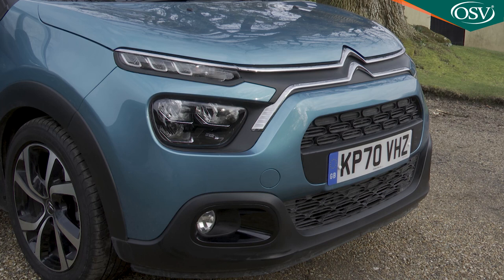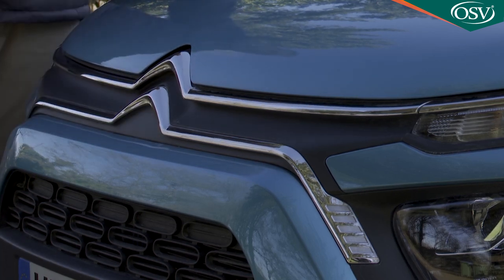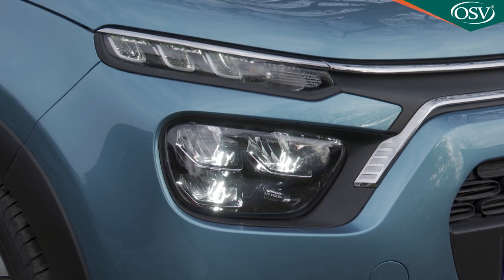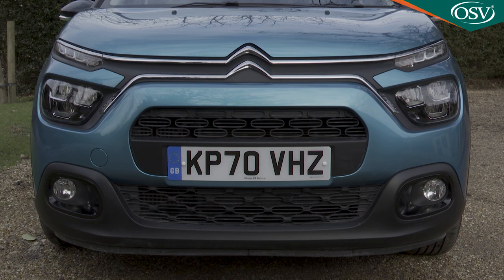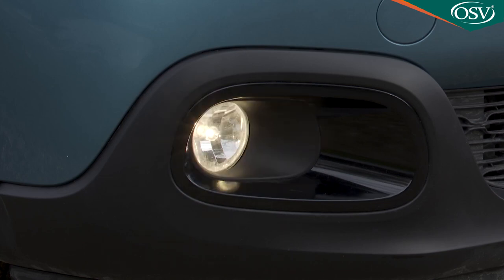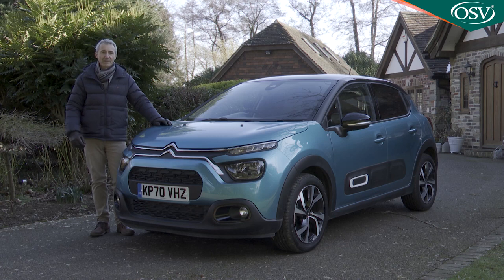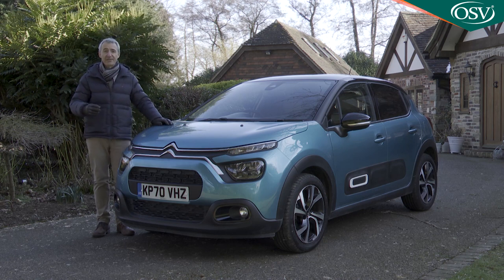Differences with this updated car lie in the adoption across the range of full LED headlights, into which the lower chrome bar extends to give the front end something of the style of the brand's latest C4 hatch. A touch of personalisation lies with the way that these lower fog lights are housed in mouldings which can be colour-coordinated with the door mirrors and the roof. Personalisation is really this updated third-generation C3 model's calling card.